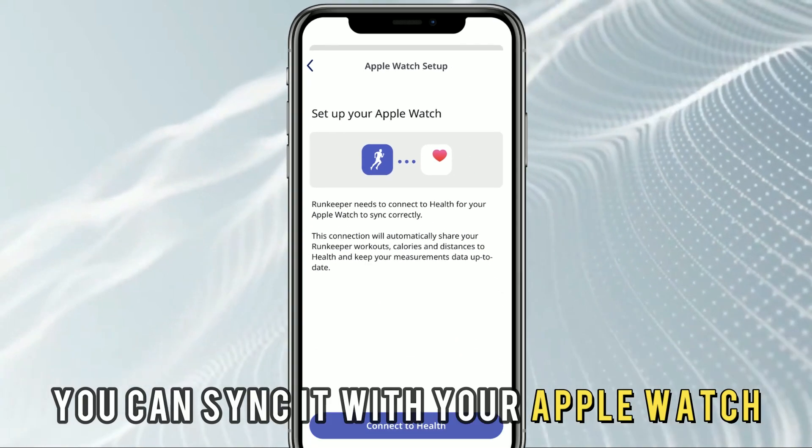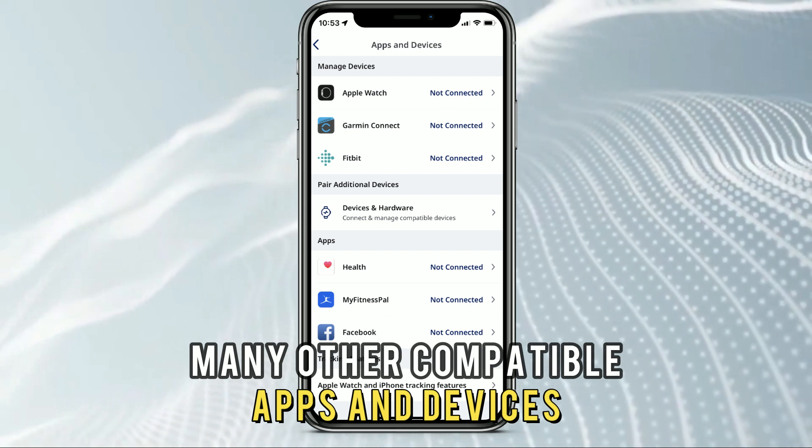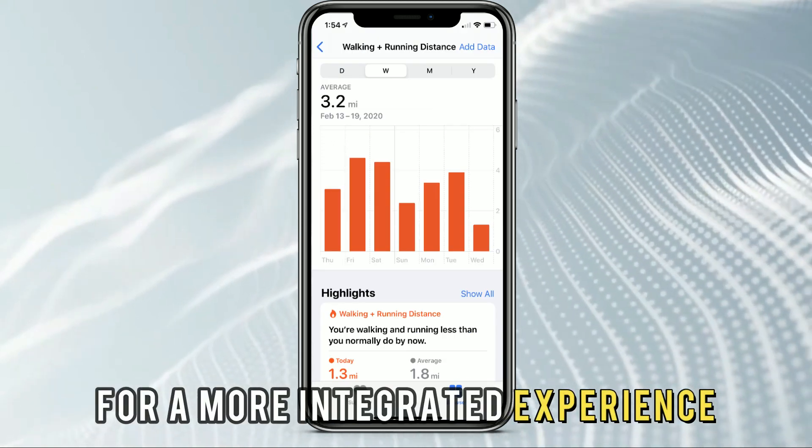You can sync it with your Apple Watch, Fitbit Tracker, Apple Health, and many other compatible apps and devices for a more integrated experience.